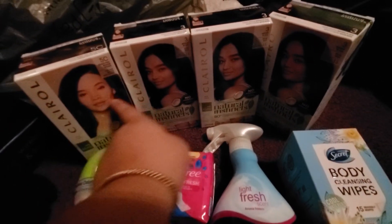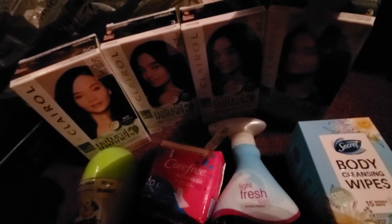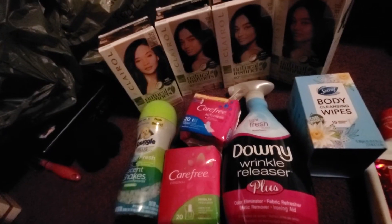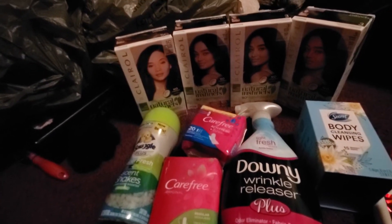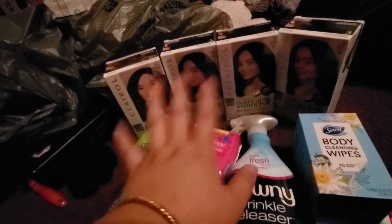The first thing I got was four of these hair colors. I had a buy one, get one free coupon. They were $6.92 each. And then I had the buy one, get one free coupon, so my total was $13.84 before tax for these four products. But on Ibotta, you get $3 back per product and it's a limit of $5.